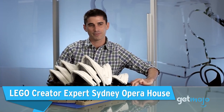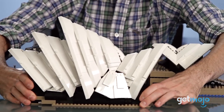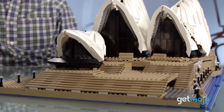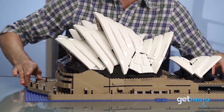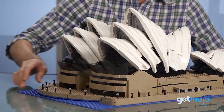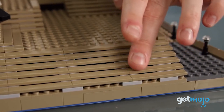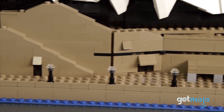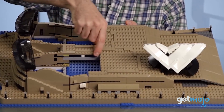LEGO Creator Expert Sydney Opera House. The amount of mathematical accuracy and tech that goes into architecture is staggering. That's why constructing something like the Sydney Opera House is an excellent geometric learning experience. This is one of the most iconic buildings on the planet, and with this set you'll get the opportunity to recreate everything it has to offer, from its vast staircases and sail-like roof shells to its glass windows and waterfront walkway. LEGO offers some amazing building sets, but this one is arguably a little trickier and therefore more rewarding than most.